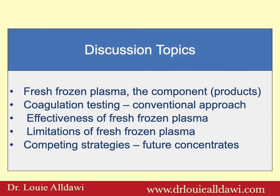The topics we will review are fresh frozen plasma — the component or products. Some countries prefer to refer to fresh frozen plasma as products rather than components. We will review the coagulation testing, the efficacy of INR and PT, and whether they are good at predicting risk of bleeding. We will discuss the effectiveness and limitations of fresh frozen plasma, as well as competing strategies: mainly vitamin K, prothrombin complex concentrate, recombinant factor VIIa, etc.